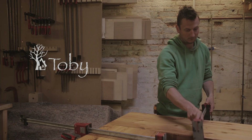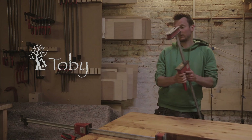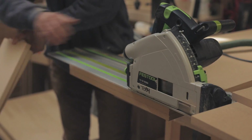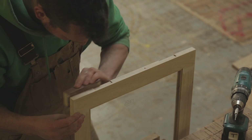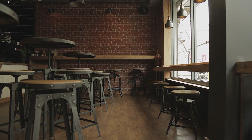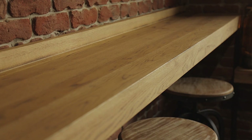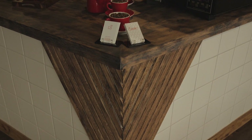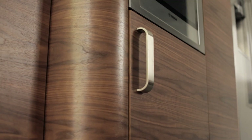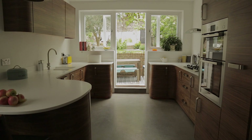Once they're completely happy with the design on paper, things progress to ordering materials and starting production. We do a whole range of carpentry, from lots of shop fitting to kitchens, wardrobes, freestanding units. Everything's unique.